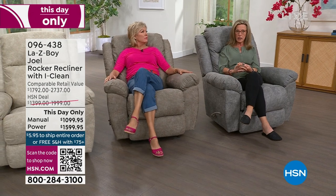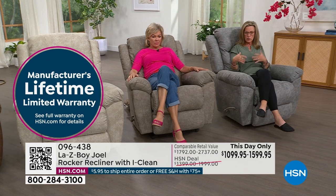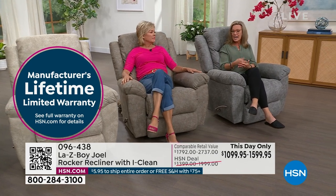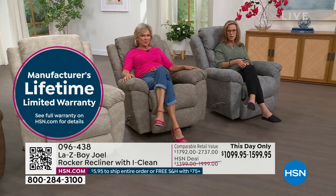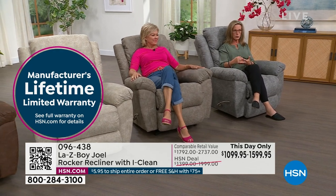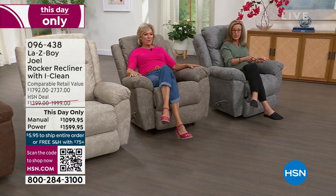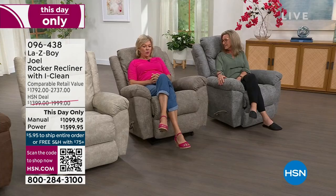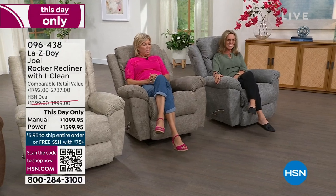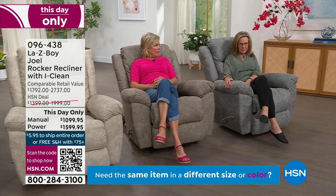The frame uses unibody construction. La-Z-Boy has customers who own their furniture for 10, 20, 30, even 40 years and hand those heirlooms down to the next generation — that's what a true warranty means.